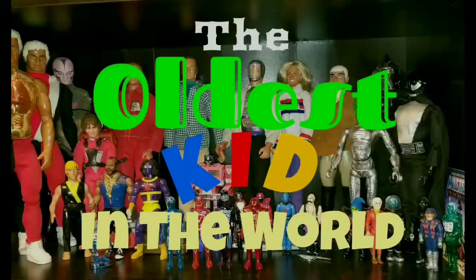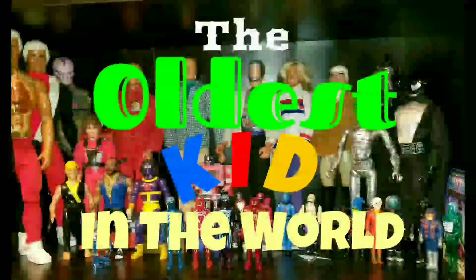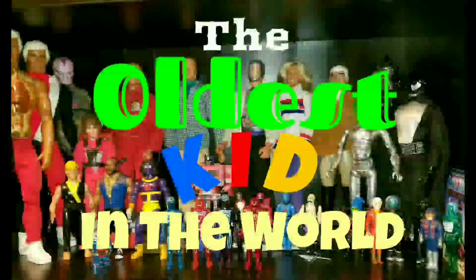Alright, hope you guys enjoyed this short video on just some of my favorite 70s action figures. Thanks a lot for watching — have a great day!